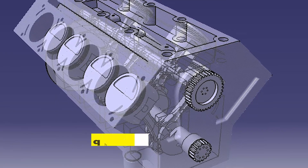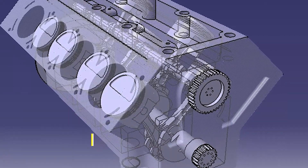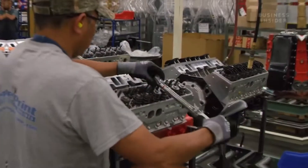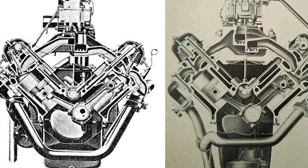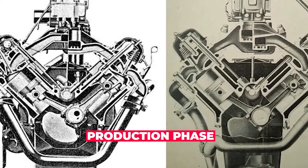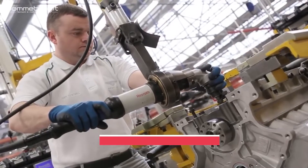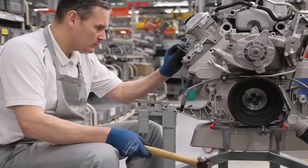Once the design is finalized, the team moves on to the planning phase. This involves creating a detailed plan for the production process, including timelines, equipment, and labor requirements. The team also identifies any potential issues that may arise during production and creates contingency plans to address them. After the design and planning phase, the V8 engine enters the production phase, which involves a series of complex and intricate processes that require skilled workers, advanced machinery, and strict quality control measures.